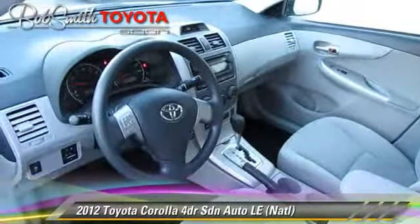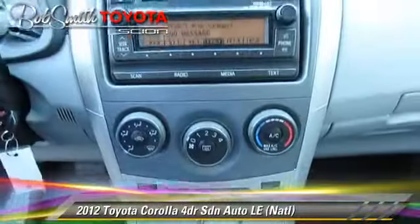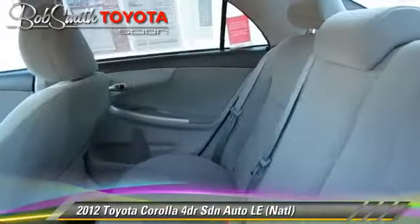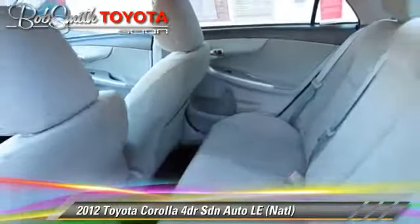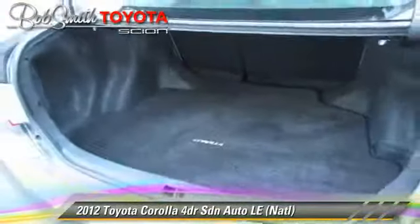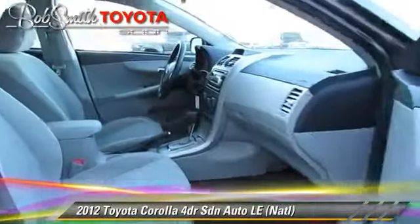This Toyota features power door locks, cruise control, and alloy wheels. Safety features include traction control, stability control, and four-wheel ABS. Comfort and convenience features include power windows, heated power mirrors, and Bluetooth wireless.